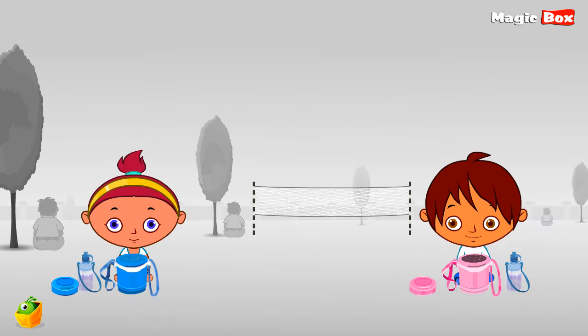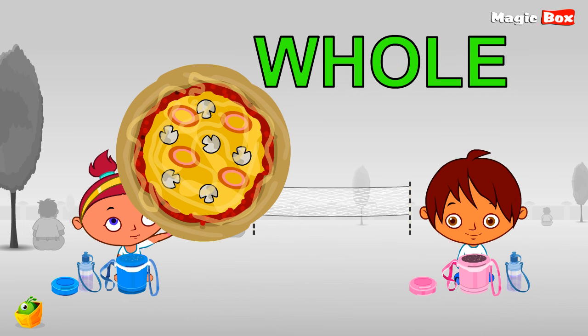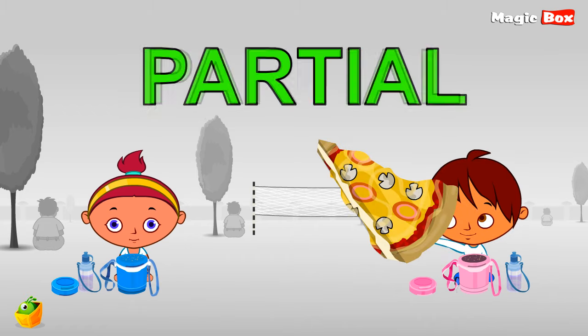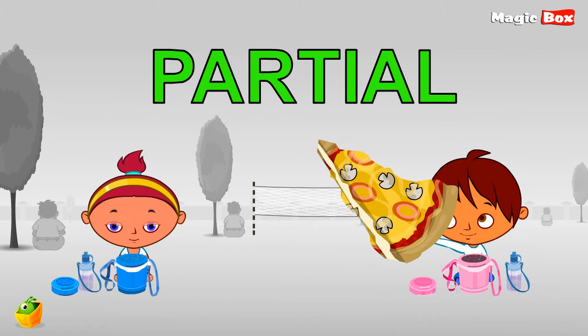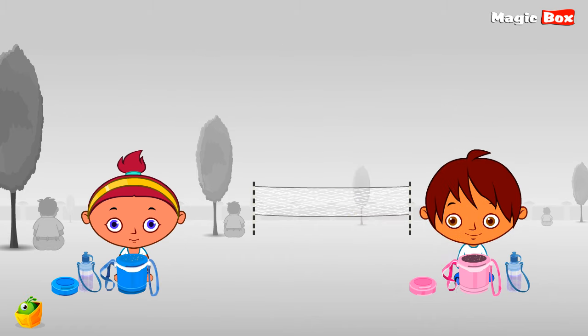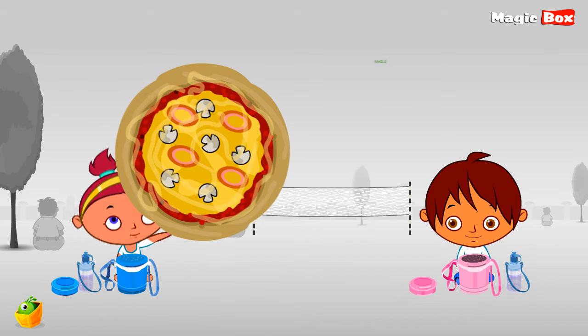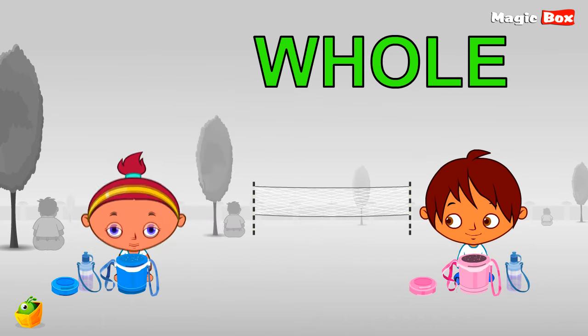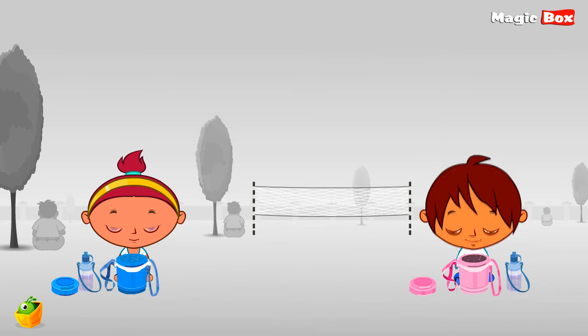Here's Miko and Niko having lunch. Miko has the whole pizza to eat, but Niko wasn't so lucky — he only got part of a pizza. Partial. Remember, whole and partial are two opposite words.